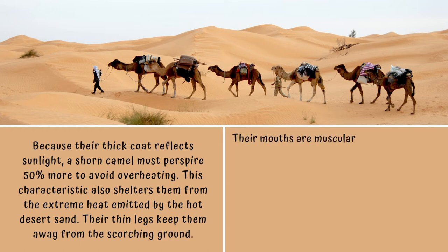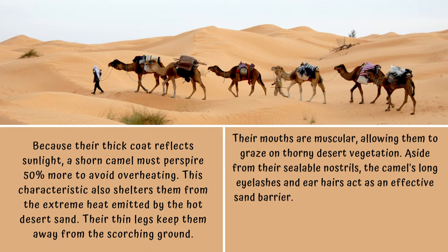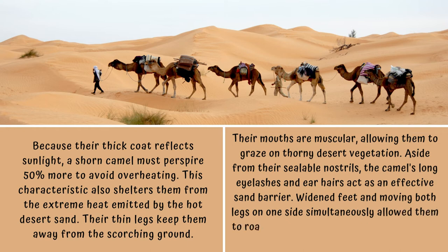Their mouths are muscular, allowing them to graze on thorny desert vegetation. Aside from their sealable nostrils, the camel's long eyelashes and ear hairs act as an effective sand barrier. Moving both legs on one side simultaneously allows them to roam and explore without sinking into the sand.